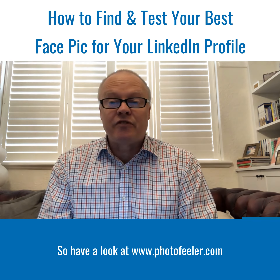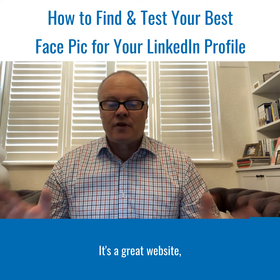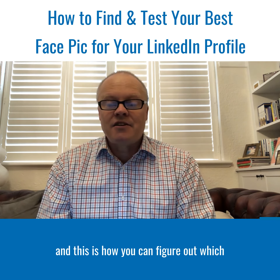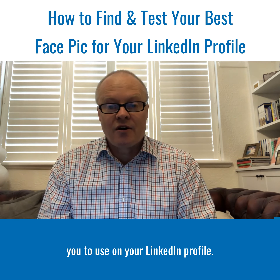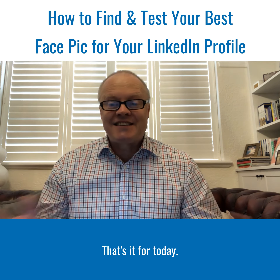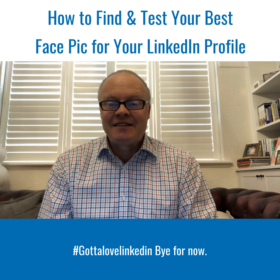So have a look at PhotoFeeler.com. It's a great website, it's very easy to use, and this is how you can figure out which is going to be the best face pic for you to use on your LinkedIn profile. That's it for today. Gotta love LinkedIn. Bye for now.